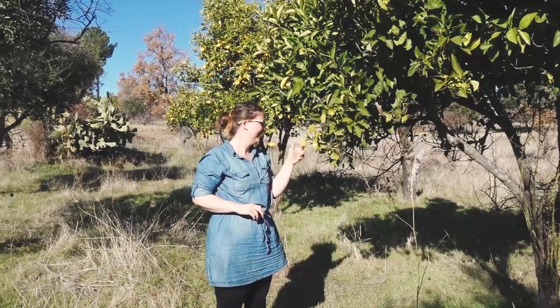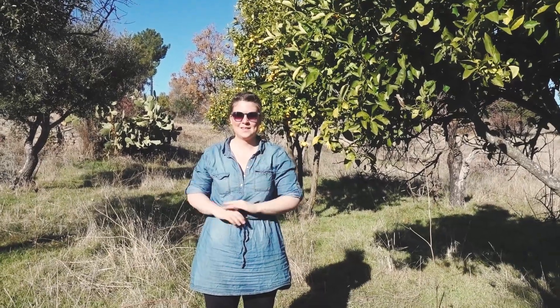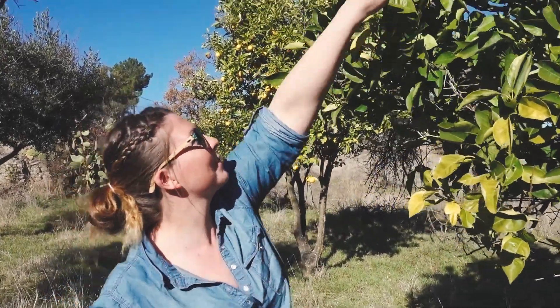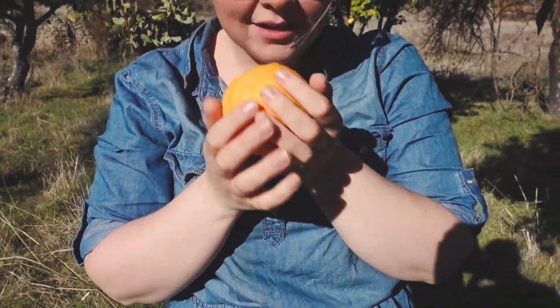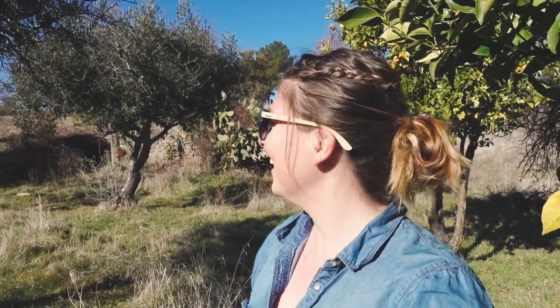We've just arrived at our growing area — this is basically where it's really green. We're below the water table, surrounded by lots of fruit trees. This is the orange tree that we got the very good orange from yesterday. Check it out — they smell so good! A couple more and we've got an orange juice. We need to get some fruit squeezers so we can have fresh orange juice every day.